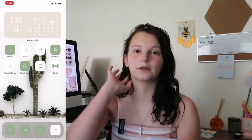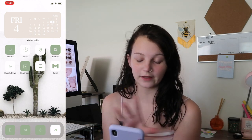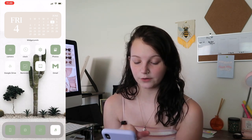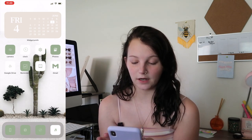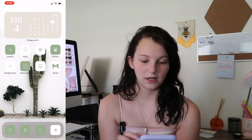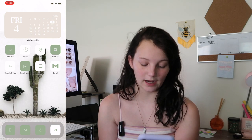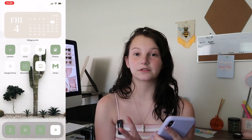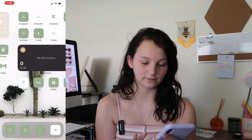I will show you how I did that at the end of this video. I didn't do it the normal shortcuts way. On my front page I've got that widget and then Camera, Clock, Settings, Photos, Google Drive, Reminders, Calendar, and Gmail — those are your standard apps. On my bottom bar I have Phone, Messages, Safari, and Music, and those never change.